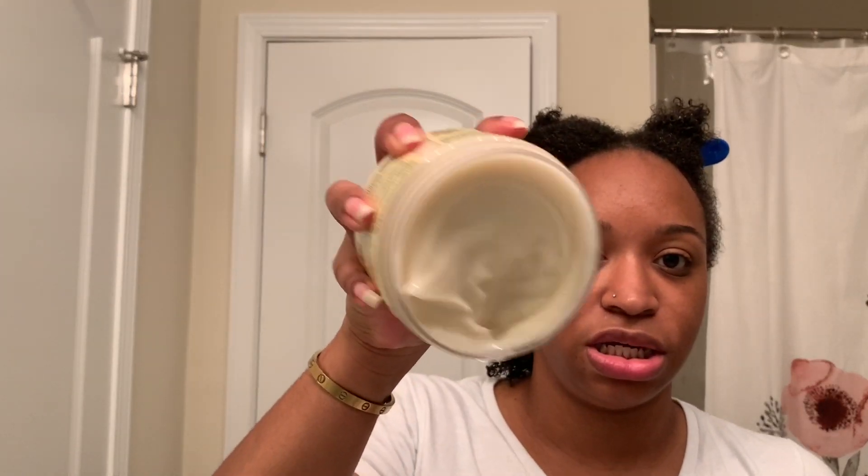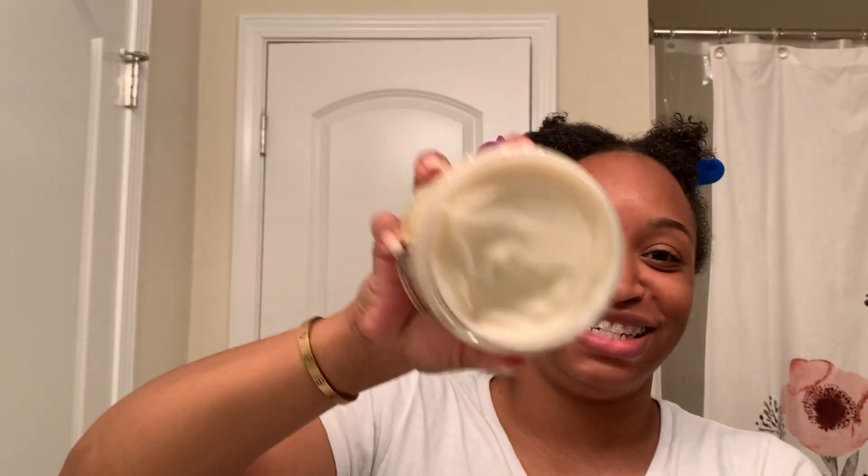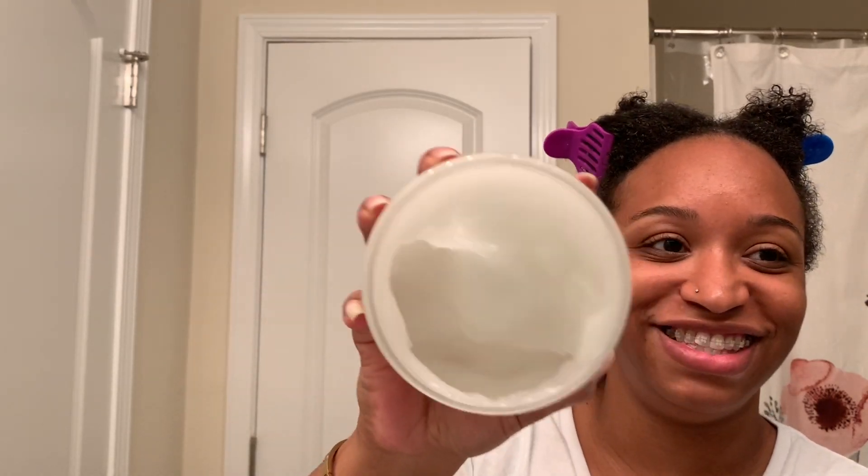The curl definer is a thick product — she is not going anywhere, she's very thick. We're going to go in with that. I might need to put a section down and work with it section by section. Then I'm going to go on top of that with the Hold Me Down Jelly. This is the product I heard great things about. As you can see it's clear and thick too.